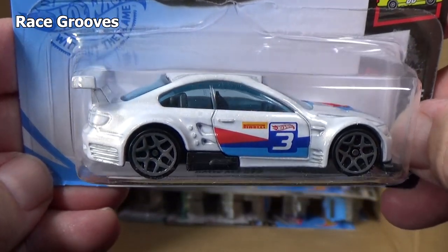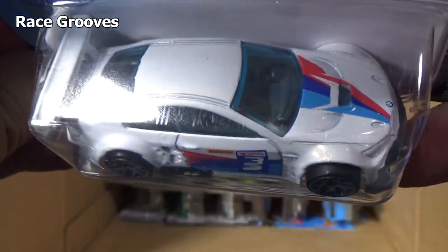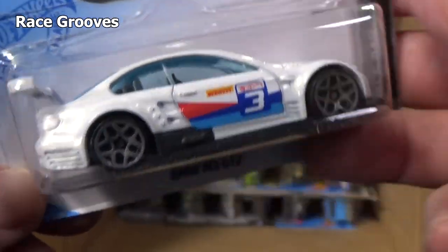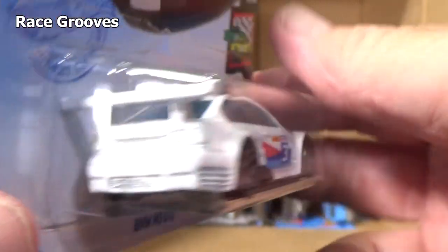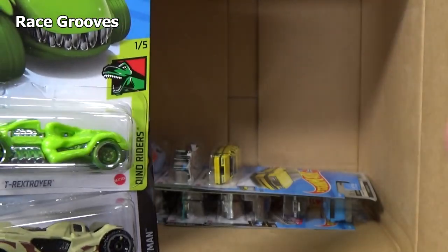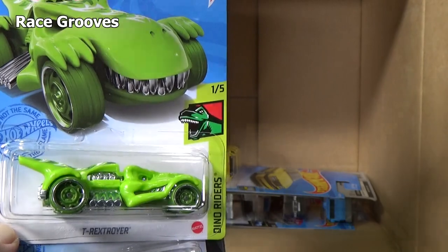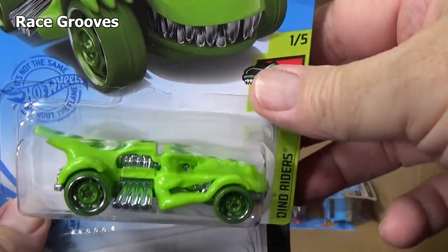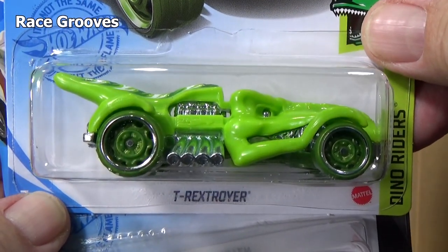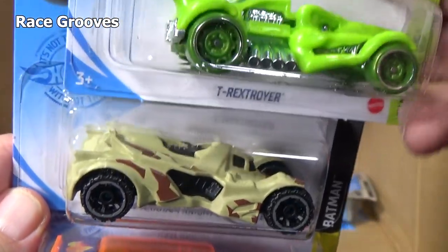BMW M3 GT2 — nice graphics. I was out somewhere recently, at the bike, and there was a car parked in the parking lot. Just from the graphics on the car I was thinking I know that's a BMW — I can tell by the paint colors. And sure enough, it was in fact a BMW. Another T-Rex Stroyer, another Batman — what is it, three in this case? Really? I think so.